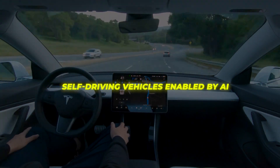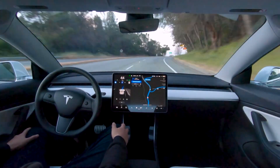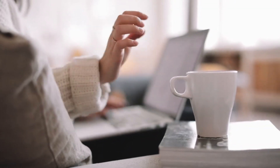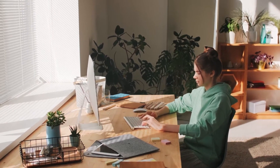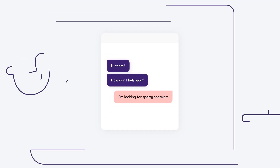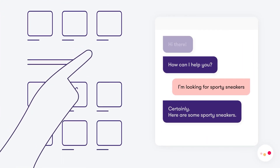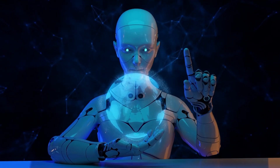Self-driving vehicles enabled by AI have the potential to profoundly improve transportation. Over 90% of car crashes involve human error, but autonomous vehicles promise far fewer accidents. Traffic efficiency would also drastically increase without erratic human drivers. In classrooms, AI tutoring programs like Google's Algebra Buddy can offer each student personalized teaching tailored to their learning style, strengths and weaknesses. Peer tutoring on demand could make quality education more equitable across schools and communities. For businesses, AI unlocks immense potential — chatbots using natural language processing can handle customer service queries at any time of day. Algorithms analyzing operations data can flag production issues and supply chain risks early. Tedious tasks like data entry and accounting can be automated, empowering employees to do more strategic work.